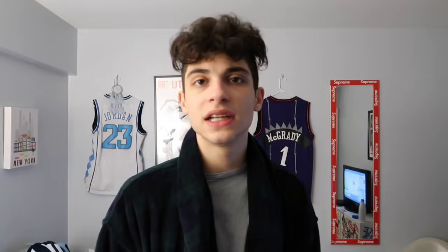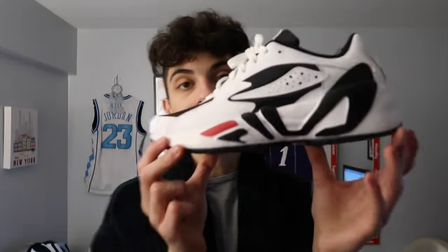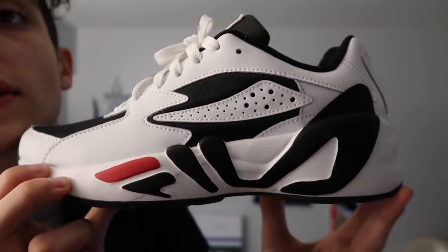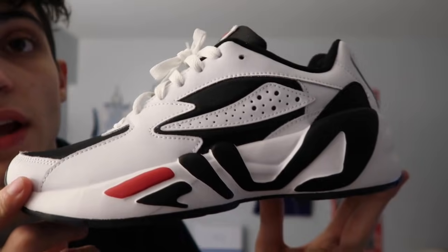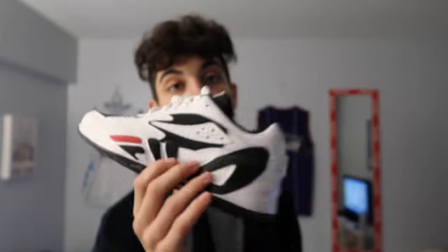Starting off, we have a pair of Felis — there's a band-aid on the bottom, I wore these yesterday to church after we opened presents and went to my cousin's house. These are so fire, probably my new favorite Felis. I like these way better than my other pair. These are more casual, not as standing-out, but they still have that Felis touch with the logo on the midsole. Expect a review and on-foot video, but just know these are definitely one of my new favorite shoes.